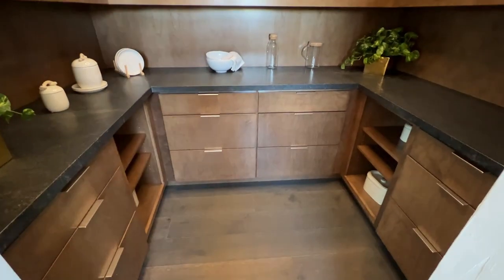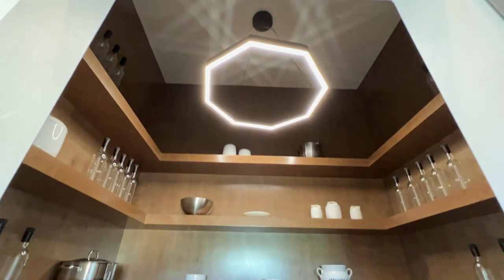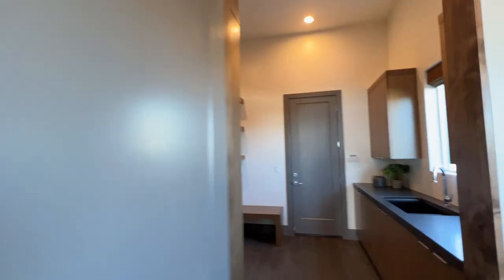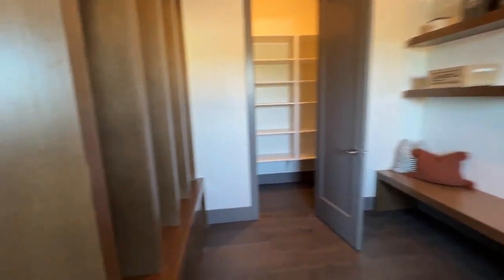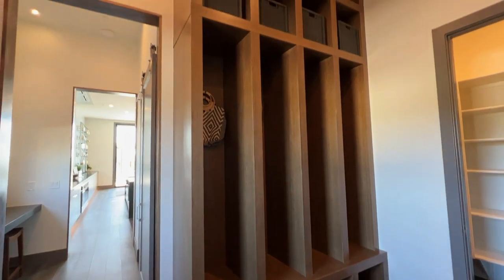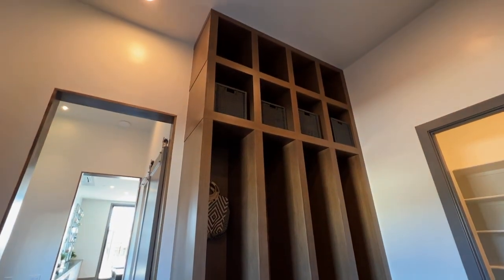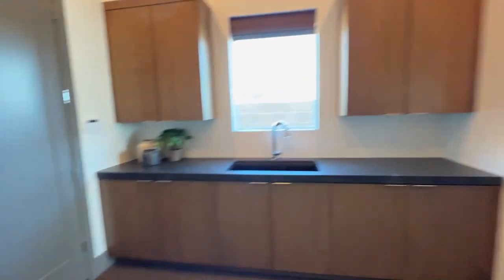Look at that pantry — that is a dream pantry. You'd have to have it perfectly organized with all the snacks; I feel like the pressure is on. A little mudroom here as well with a gorgeous built-in for coats and extra storage space. And right here is like the most basic shelving closet ever, but everything else about this house is pure luxury.